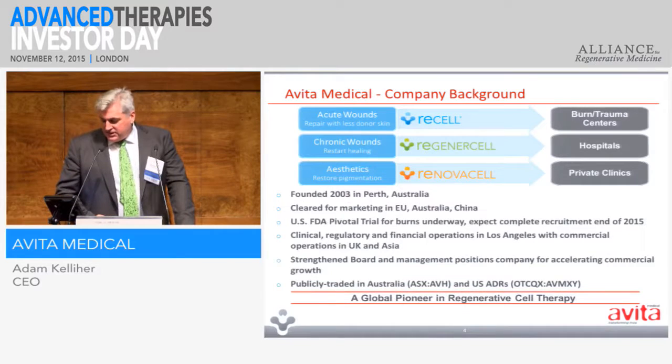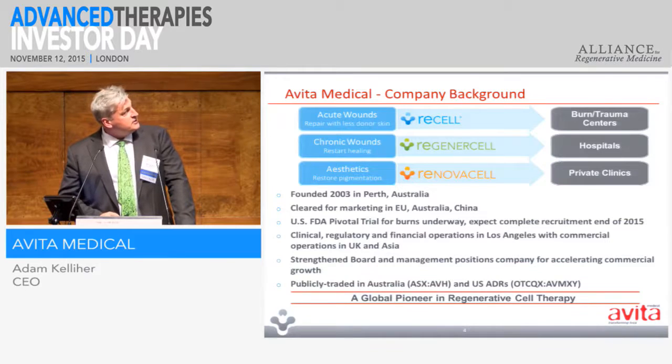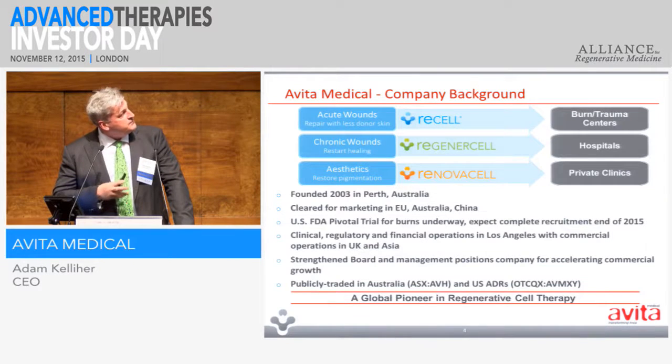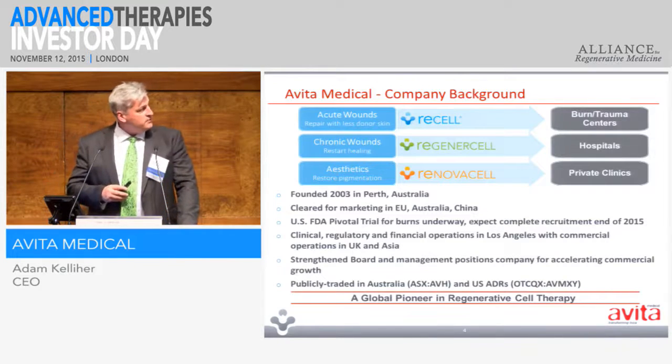The origins of the technology were out of the Bali bombing in Indonesia in 2002, when an innovative surgeon in Perth, Australia, was faced with many medevaced, burnt Australians and decided to try to use their own cells to trigger healing. From that, we have morphed into three different areas with three different brands, but essentially it is the same offering and the same technology as a means of delivering cells very easily in theatre or at bedside.